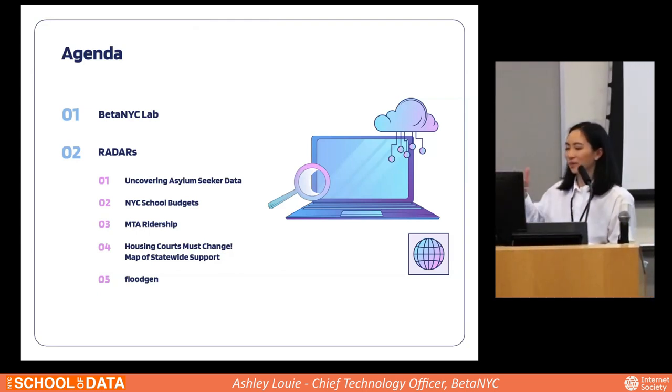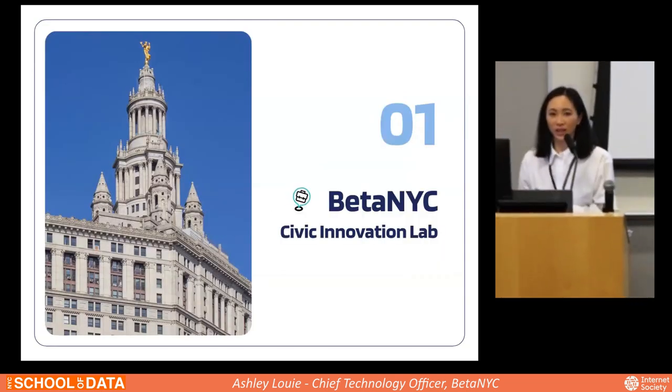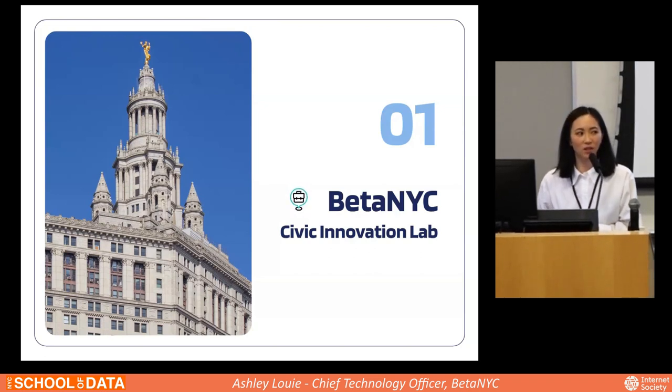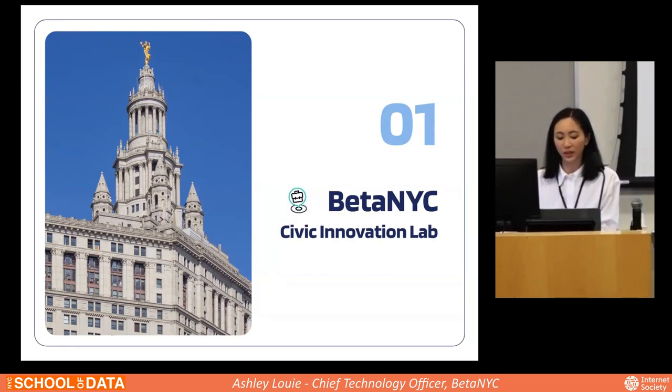Each member of the lab is going to present a project. This is where we work. We're located in downtown Manhattan. Our office is in the Manhattan Borough President's Office, right at the base of the Brooklyn Bridge. So we work very closely with government agents.